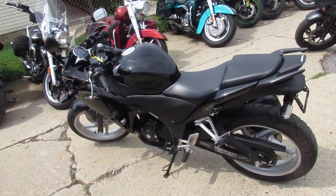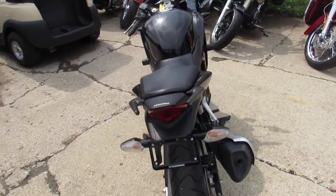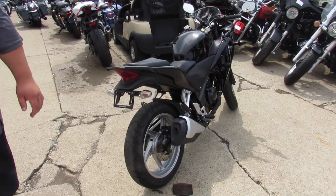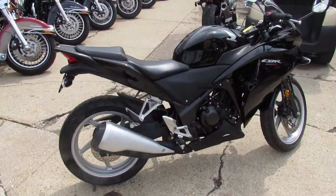Hey guys, this is ApprovalPowerSports.com here. We've got over 600 used bikes in the showroom for sale. It's August, it's hotter than Hades out here. Lots of riding season left. Today I'm going to show you the 2012 Honda CBR250R for sale.